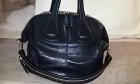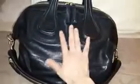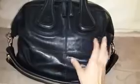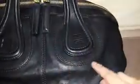So this is my Givenchy Nightingale in medium size in close-up. What I like the most about this bag is the calfskin leather — it's so soft. A bit stiff at the beginning, but after using it for a while, as you can see, it's now very soft and slouchy. I also like the Givenchy embossed logo and the stitching around the logo and other parts of the bag.